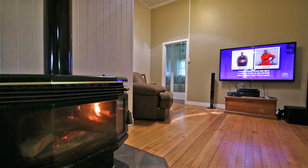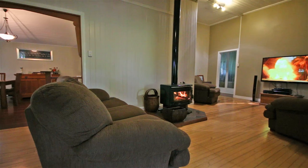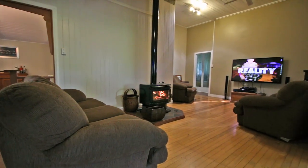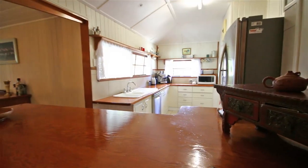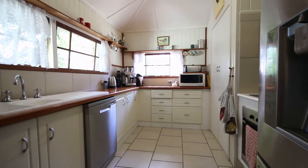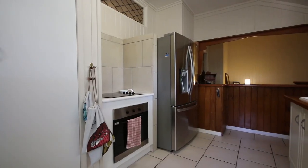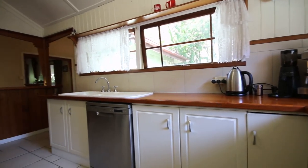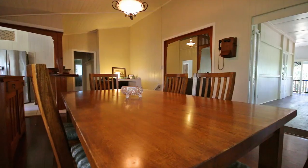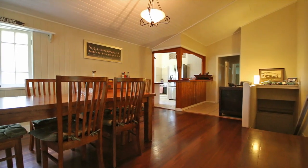There's two open plan living areas with stunning polished timber floors and a large built-in fireplace. The renovated kitchen offers ample cupboard space and has panning views over your inner city acreage. There's internal and external staircase access and there's also three bathrooms in total.